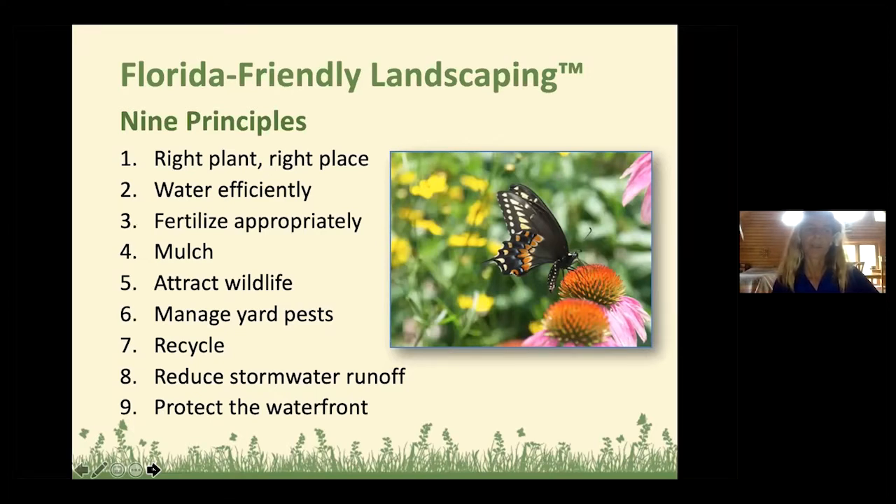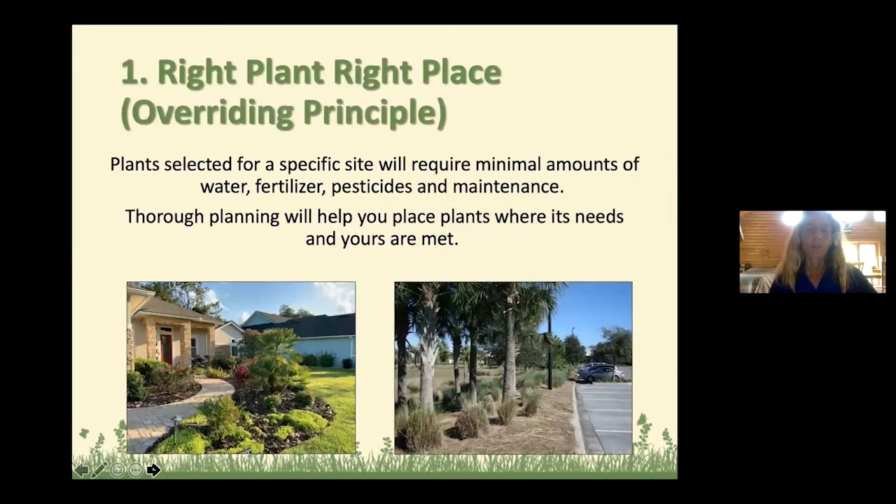Principle number one: the right plant in the right place. This is the most important, or kind of the overarching principle, because if you just put a plant in the right place to start with, it will minimize a lot of other problems you might have with watering, pest control, or ongoing maintenance. Today I'm going to run through these nine principles and give you some practical tips on how to have a Florida Friendly Landscape in Tennessee. Look at your site and analyze where you get sun, where you get shade, where it's wet, where it's dry — match the plants to the site conditions.